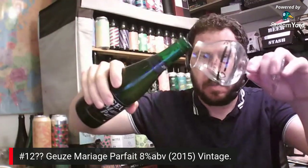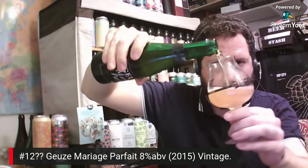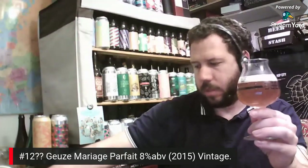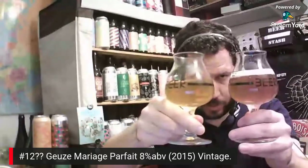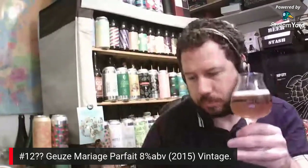Right, let's go for this second one now. 8% ABV as I said — a geuze, and 8% is a pretty decent ABV for the style of beer by all accounts. Let me generate a little bit of — this one is a bit more of a darker colour, as you can see. This is the Geuze Mariage Parfait from Brasserie Boon.